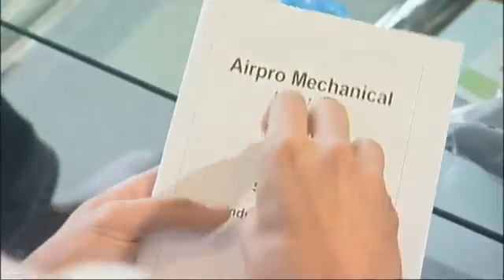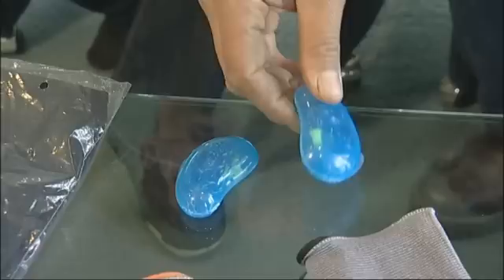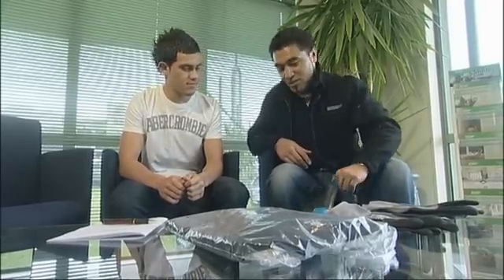Before Julian heads to the factory floor, he needs a health and safety briefing and the right gear. The things I need are items such as ear plugs, gloves, and safety boots of course.